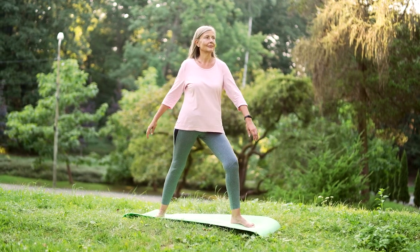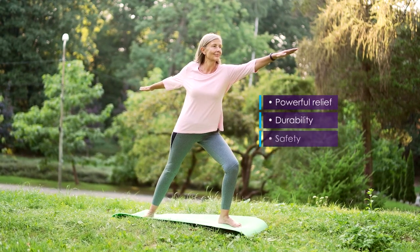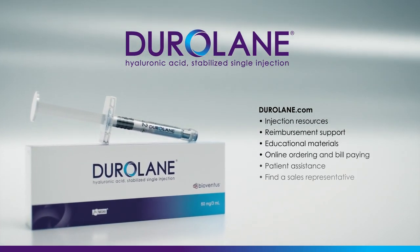With one injection, your patients receive powerful relief, durability, safety and convenience. Visit Duralane.com for more information and resources.